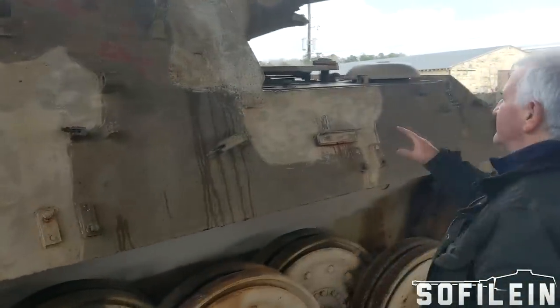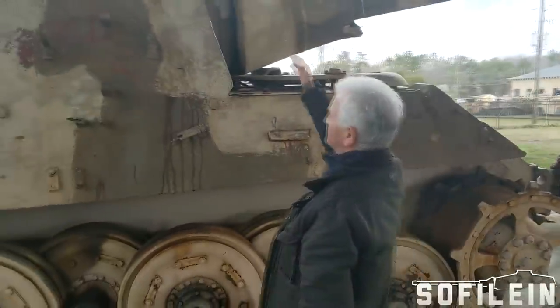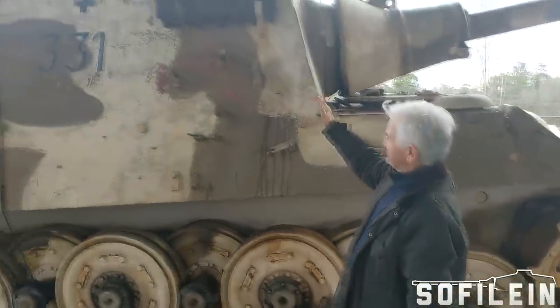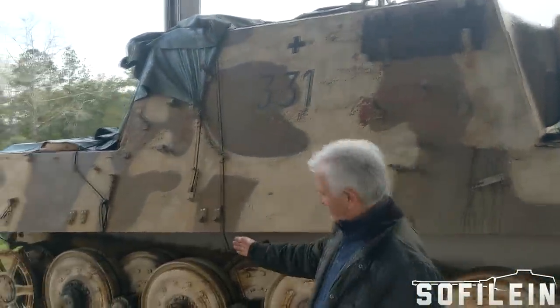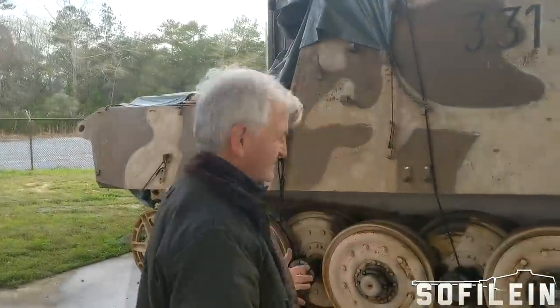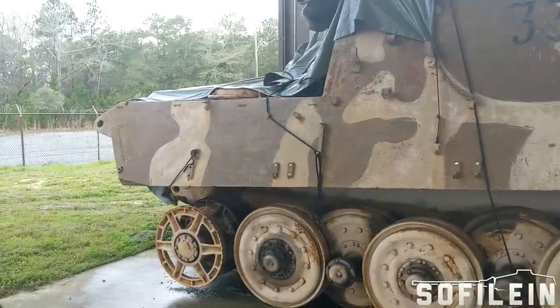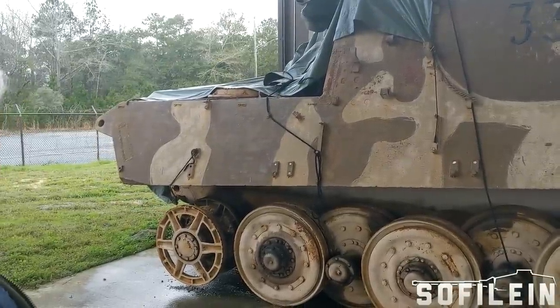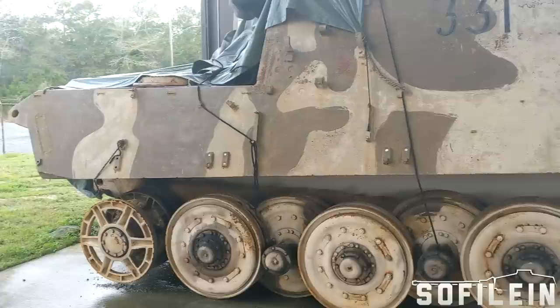Why did they do that? They did that to be able to get sufficient gun depression from this big gun without making the vehicle any higher than it already is — and it was really a very, very high vehicle. The suspension is actually longer than on a Tiger II, but uses exactly the same components, known as the Henschel suspension, as opposed to the Porsche suspension. Porsche also designed a suspension for this vehicle.